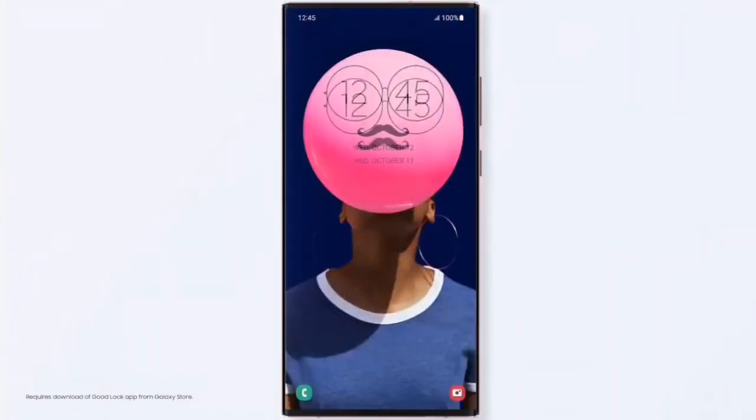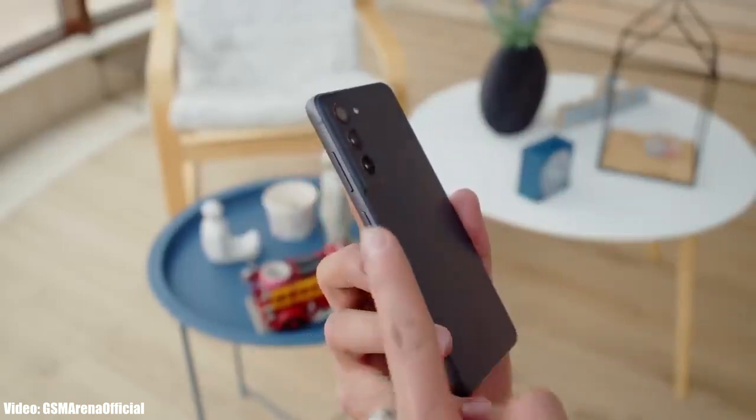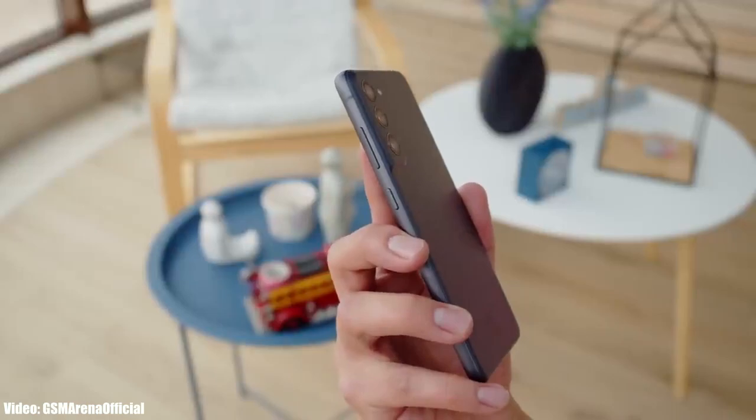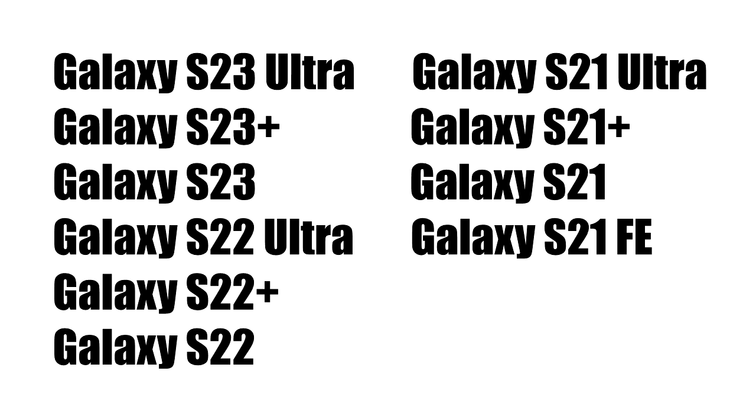Before that, let's look at the flagship S series smartphones from Samsung that will get Android 14 with One UI 6. If you have the Galaxy S23 Ultra, S23 Plus, S23, S22 Ultra, S22 Plus, S22, S21 FE, S21 Ultra, S21 Plus, or S21, you will definitely get the Android 14 update with One UI 6.